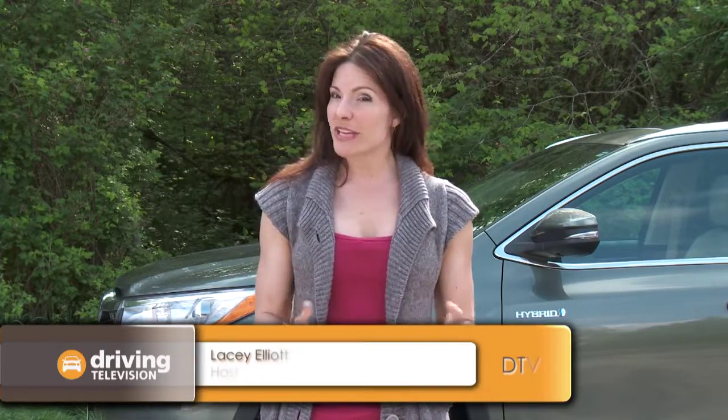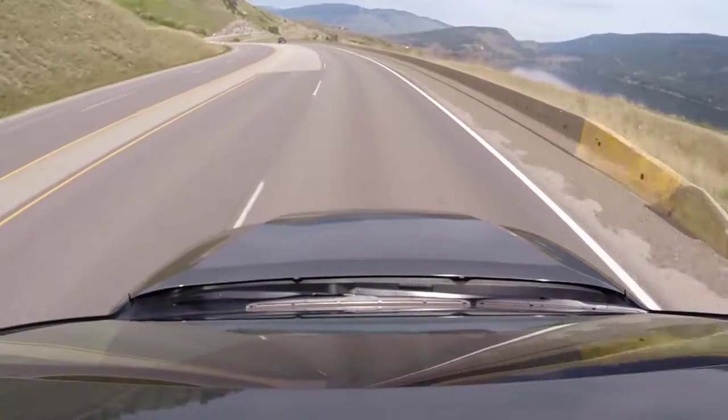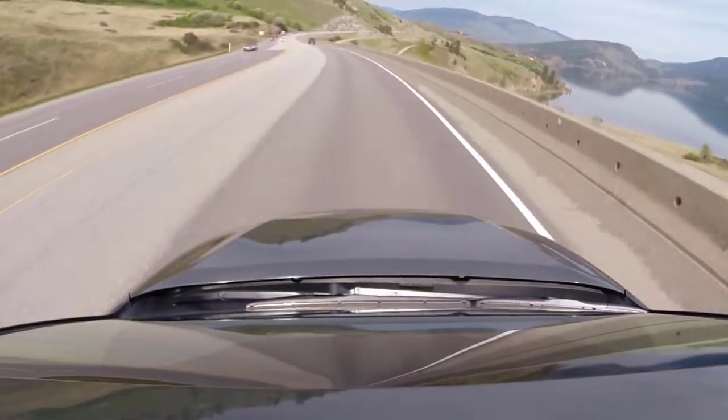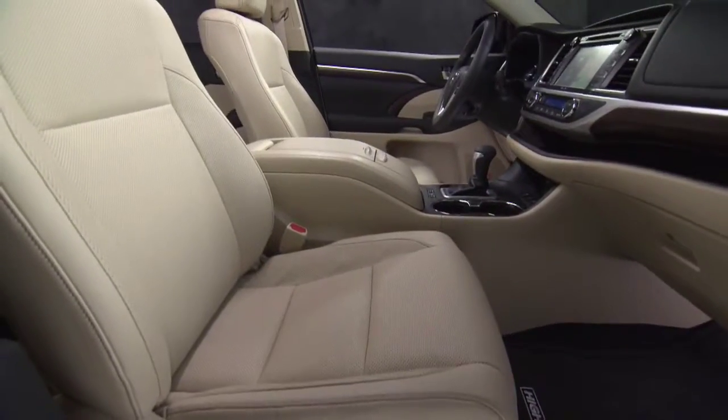We recently reviewed the all-new Toyota Highlander. Today we're going to be taking a road trip in the all-new Toyota Highlander Hybrid. We'll be driving from Vancouver to Kelowna, about 400 kilometers each way. We'll give you our driving impressions along the way, and most importantly, when we're all finished, we'll give you our actual fuel consumption numbers.